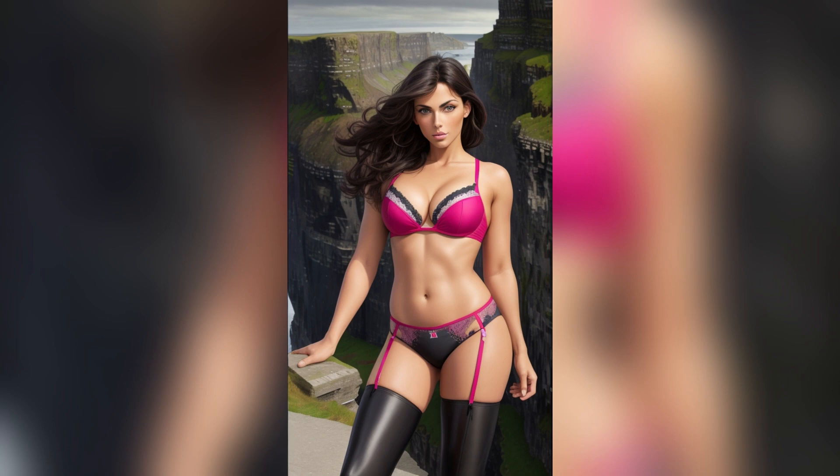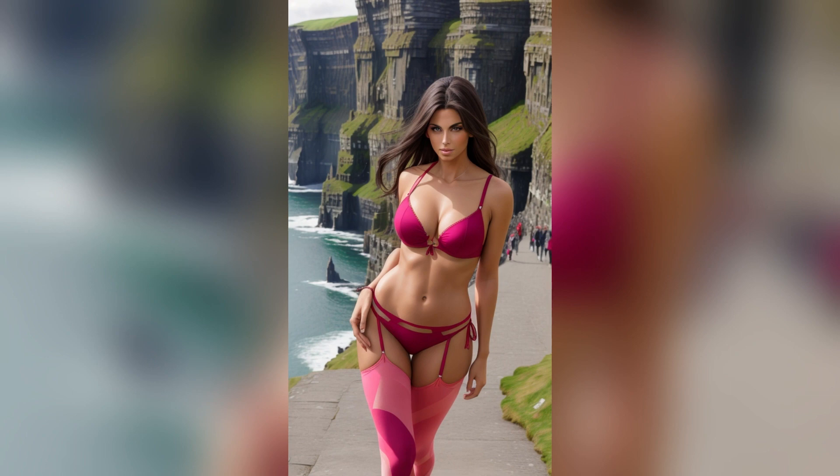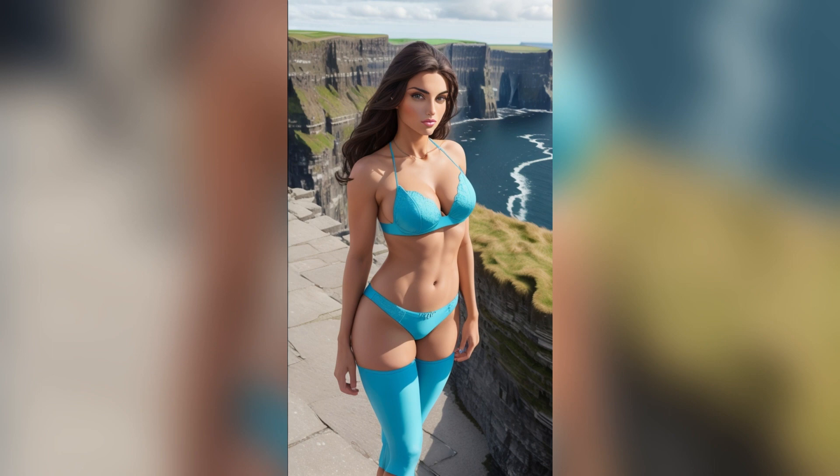In this mesmerizing 4K AI art video, we embark on a visual journey with an American lookbook model against the stunning backdrop of the Cliffs of Maher in Ireland. The fusion of cutting-edge artificial intelligence and the picturesque Irish landscape creates a truly captivating experience.